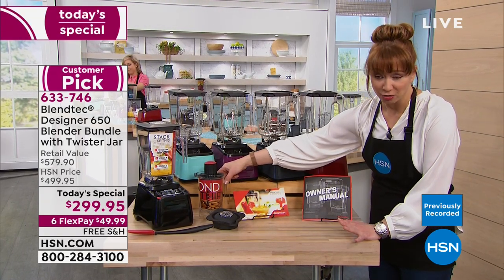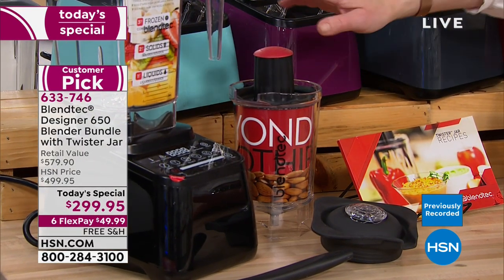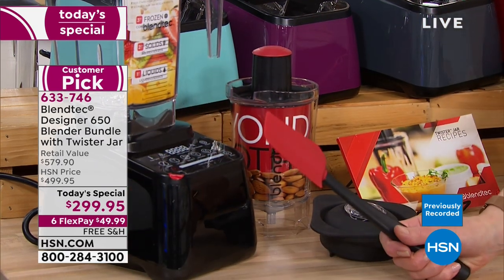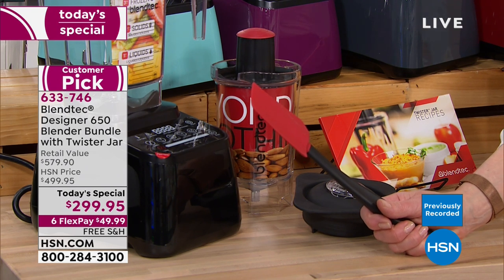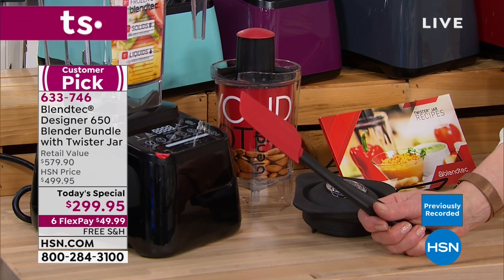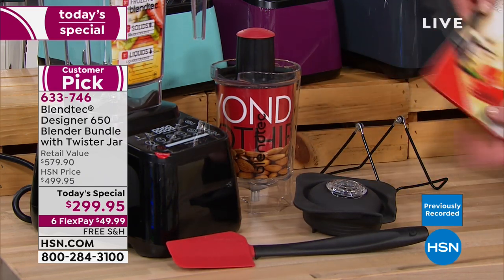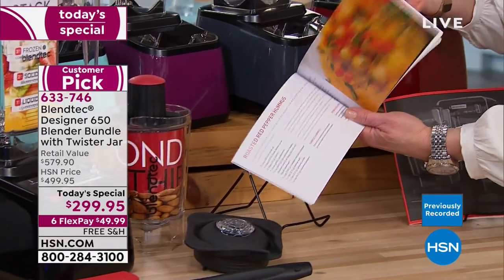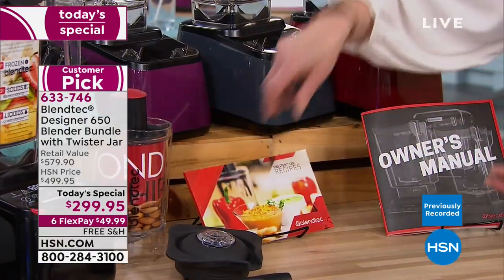I call it the twist and shout jar — the coolest thing for nut butters or hummus. And then there's the spectacular spatula. It does everything and is also an included bonus. You also get a full manual and recipe book with your purchase.